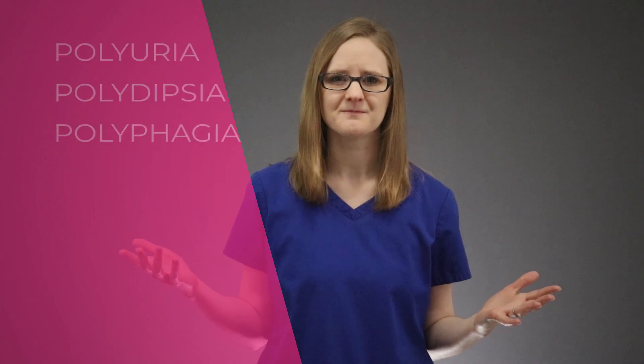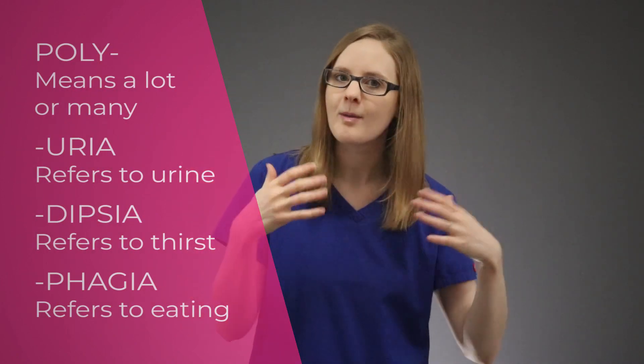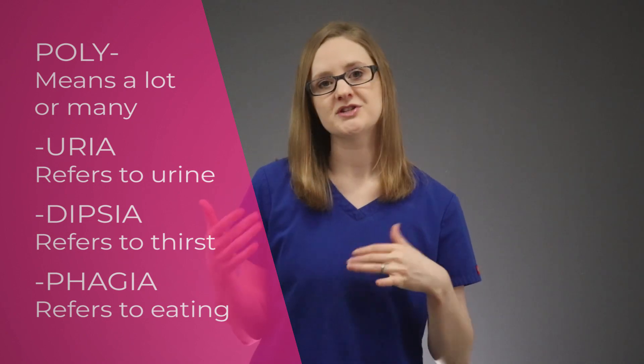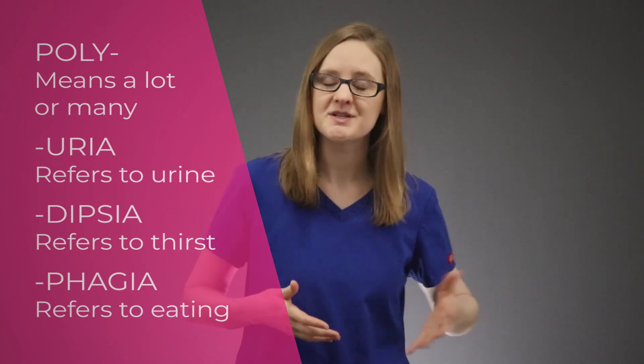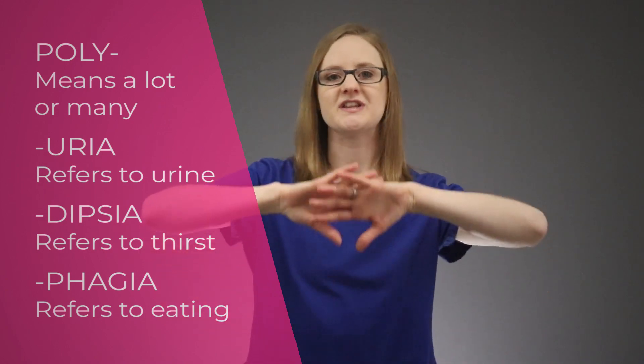So you've probably heard these before: polyuria, polydipsia, and polyphagia. They're also sometimes called the three Ps, but what do they actually mean? So 'poly,' the first part of the word, means a lot or many. 'Urea' refers to urine, 'dipsia' refers to being thirsty, and 'phagia' refers to eating.